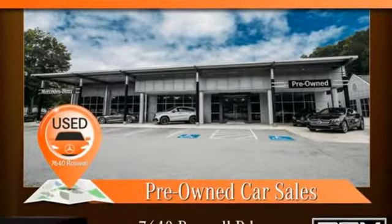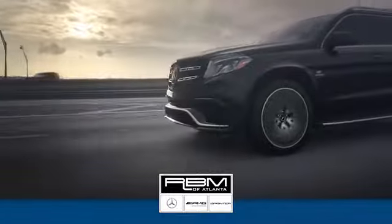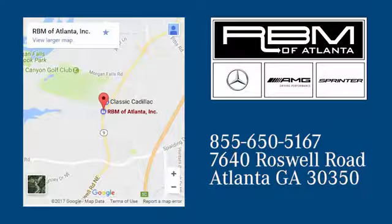Experience it for yourself today. At RBM of Atlanta in Sandy Springs, we have the best selection of new and top quality pre-owned vehicles to choose from. We are conveniently located at 7640 Roswell Road in Atlanta.